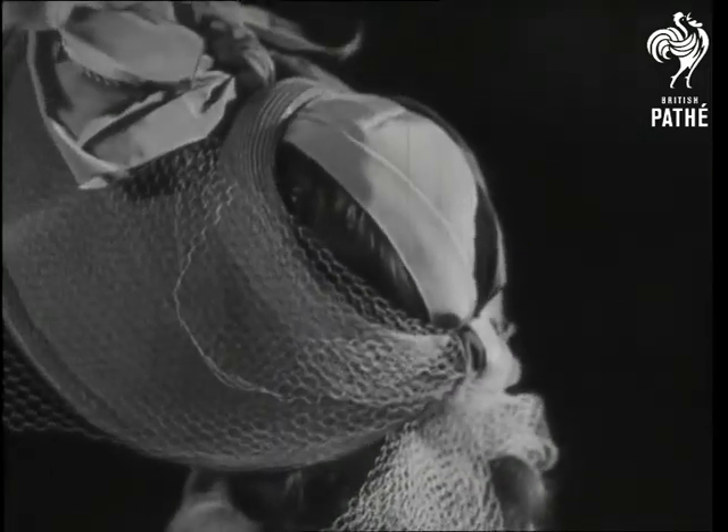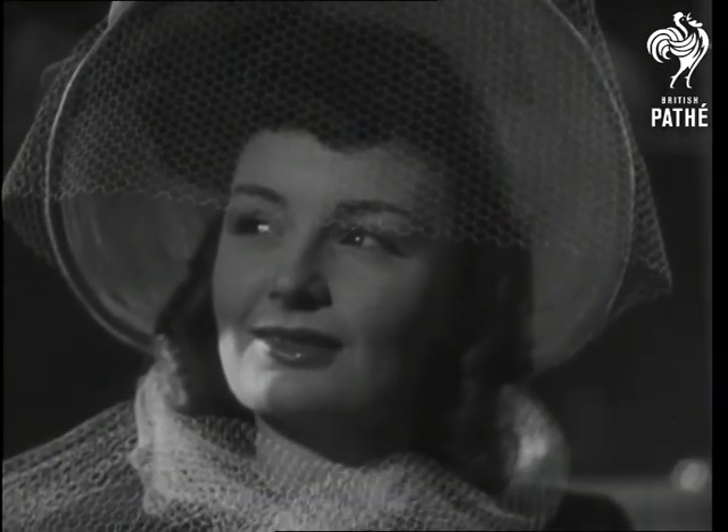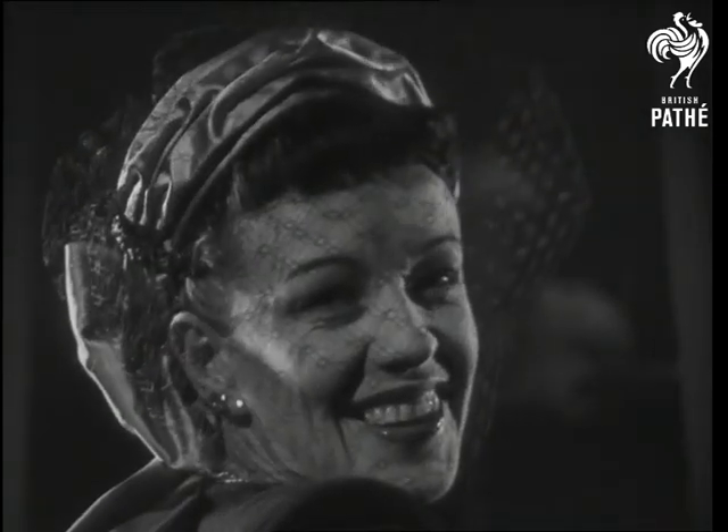With feminine attractions now somewhat obscured from view by a longer line, it's at the opposite end that womanly charm will have to be built up. To achieve this aim, perhaps this straw creation with ice blue satin ribbon and navy veiling will help.